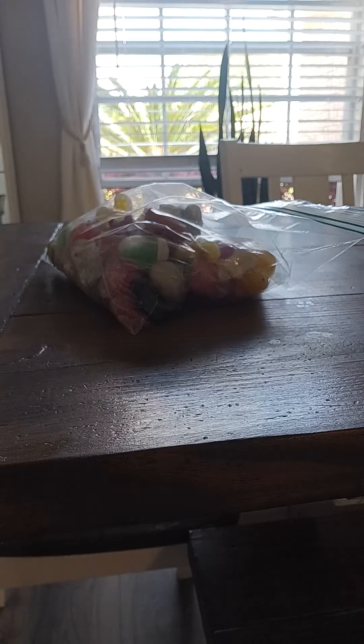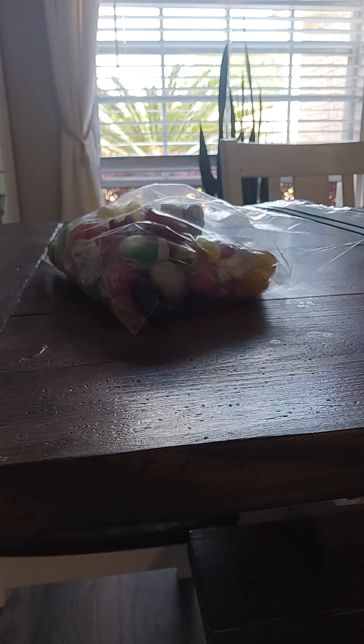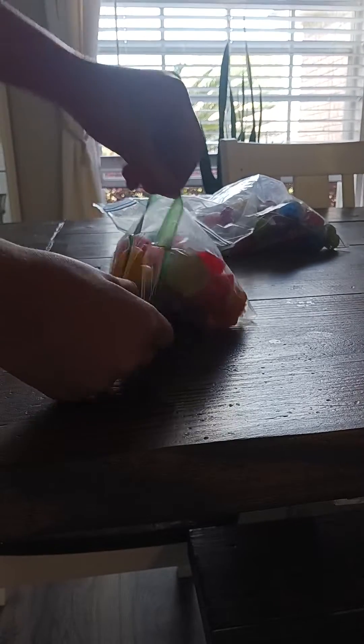I'm going to show you some new mochis on my channel. Let's go. This is also my first time using the stand for my phone, so sorry about the weird voice. Everything in this bag is new to my channel, so let's open it. Okay, open it.